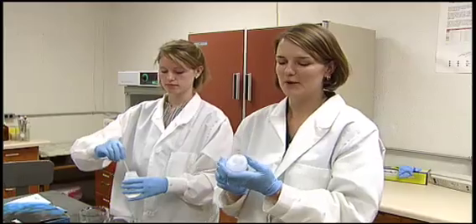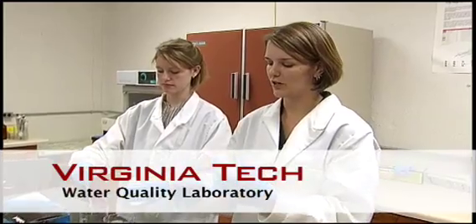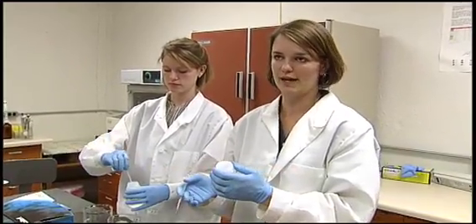We've just gotten these samples in from some homeowners, and we're going to do the analysis for coliform bacteria and E. coli. The reason we test for coliform is that it's an indicator organism — it's actually harmless, but if we find it in a water source, it means there's a pathway for more dangerous bacteria to get there. If a sample turns up positive for coliform, that's when we do a follow-up test for E. coli to see if that's present as well.